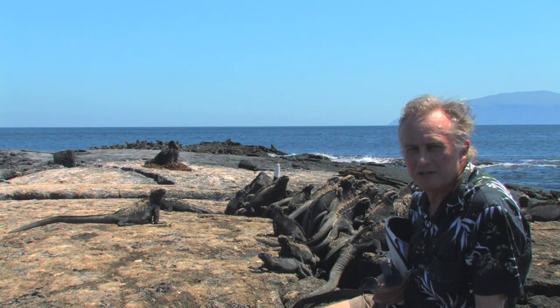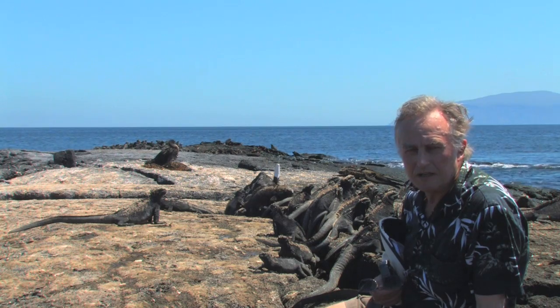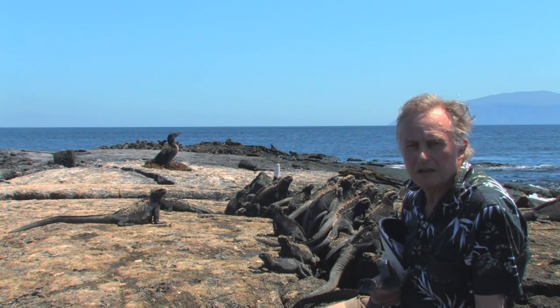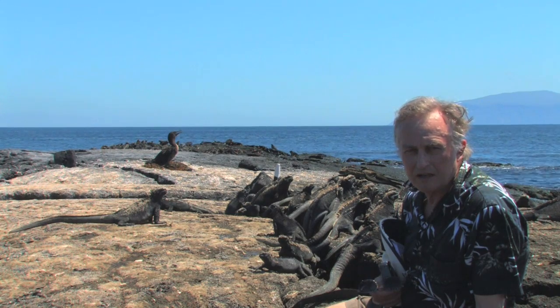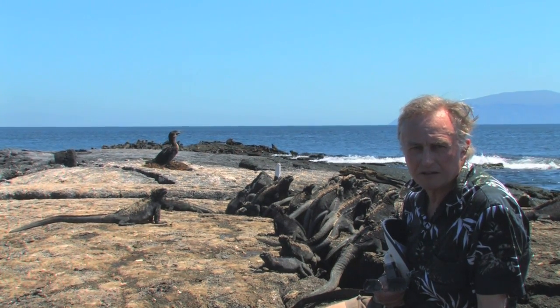The flightless cormorant is a beautiful example of rapid evolution in a sort of negative direction. Other cormorants fly and they have trouble keeping their wings dry afterwards — they have to hang their wings out to dry.